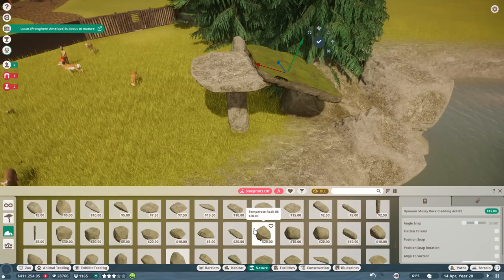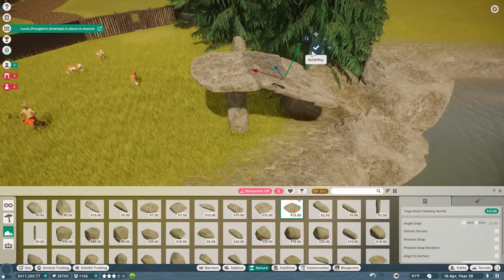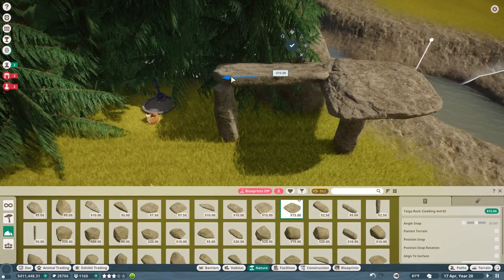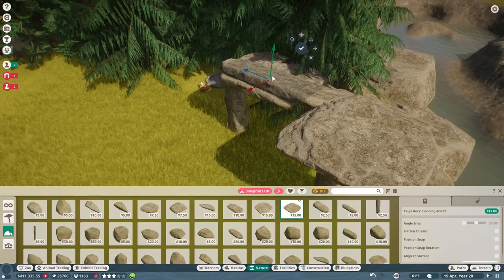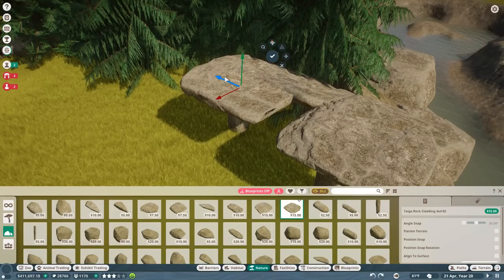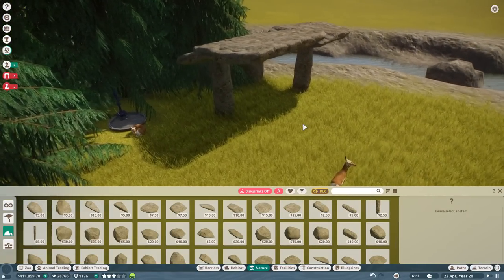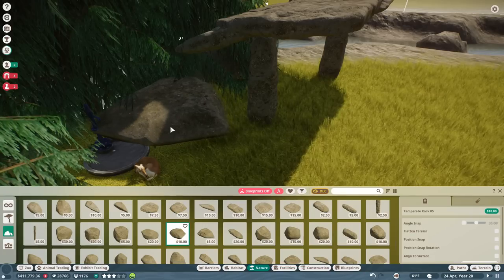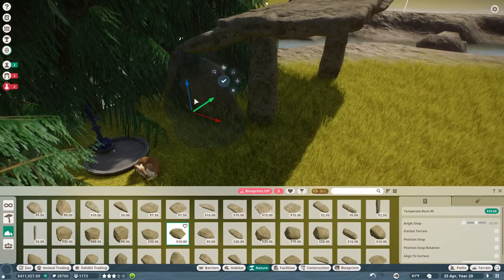The dynamic mossy rock isn't going to work the way I want it, so back to the normal rocks. Let's try to slope that down and over a little more, and we'll give Rocky and the rest of the crew hopefully a little bit of shelter. Going naturalistic is really difficult — it just sometimes doesn't want to play along.